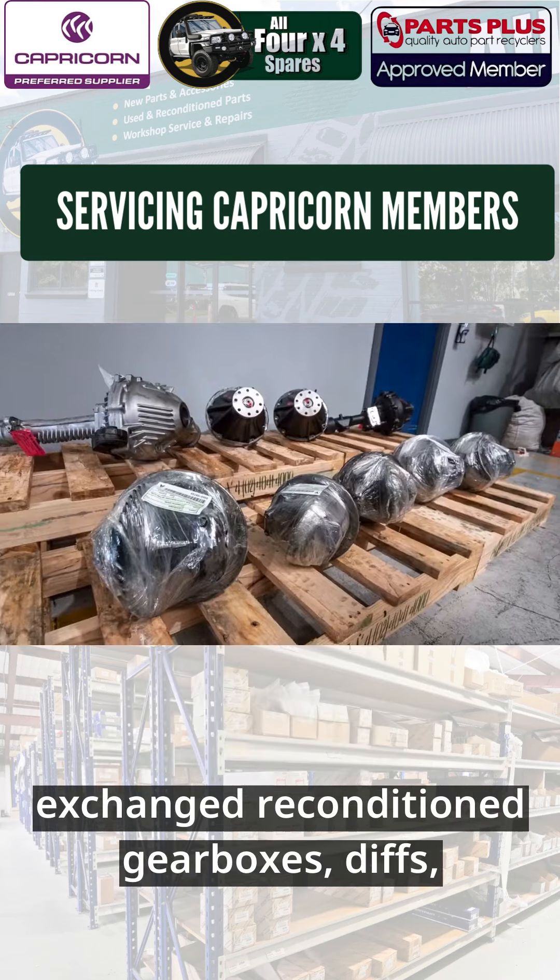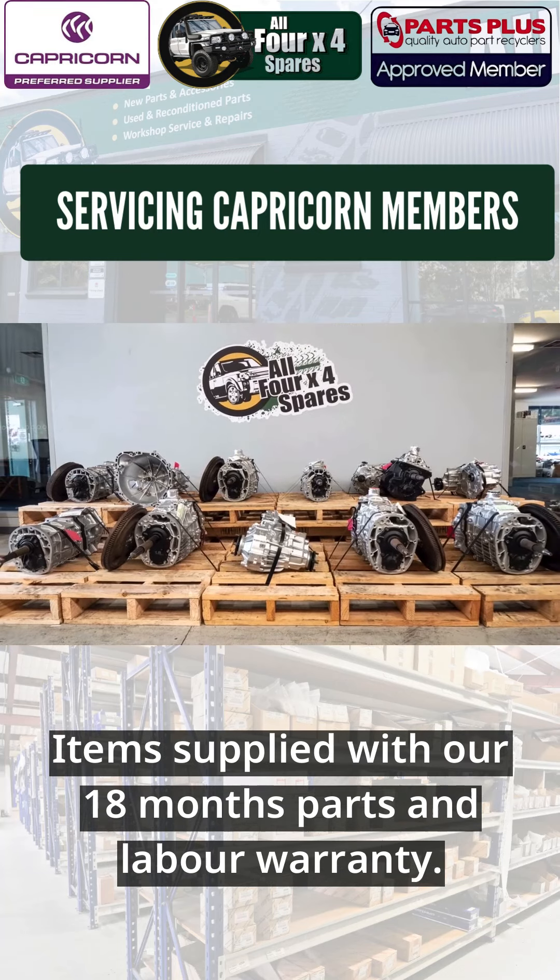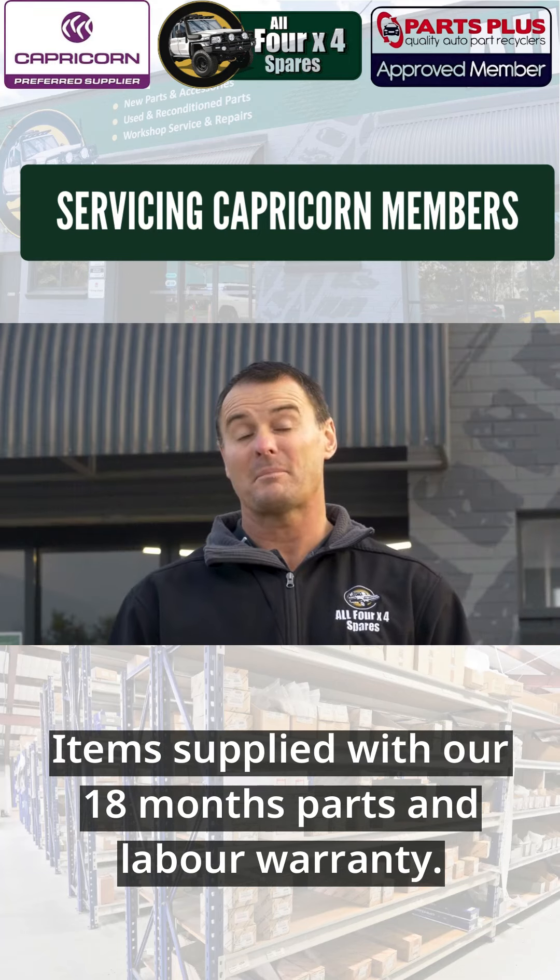Exchange reconditioned gearboxes, discs, steering boxes and transfer cases are also readily stocked items, supplied with an 18-month parts and labour warranty.